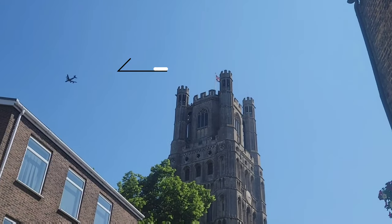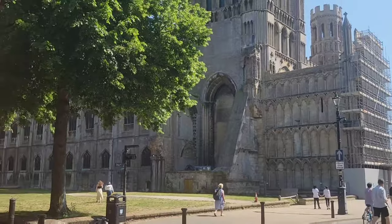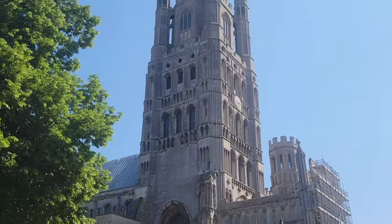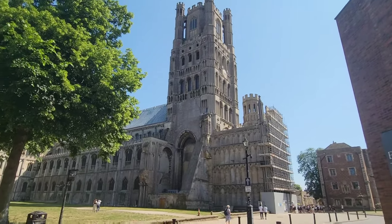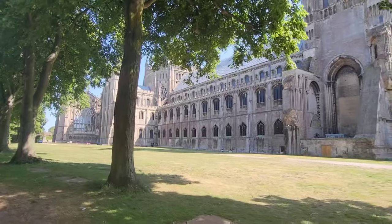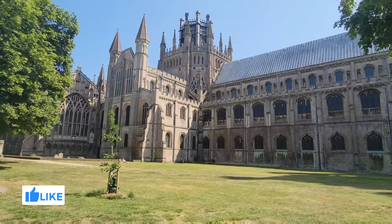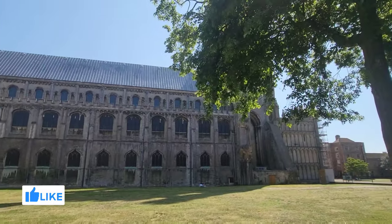At this point we were trying to decide which direction we wanted to head, but then we saw a US plane fly over the Cathedral, so that was the direction we went. A little bit about Ely Cathedral: it originally dated back to AD 673, built as an Abbey Church. The present building dates back to 1083 and was granted Cathedral status in 1109.